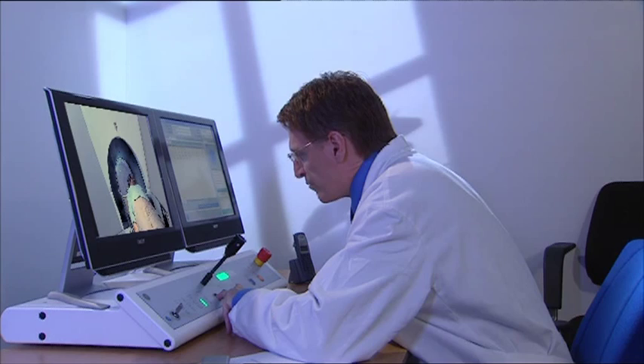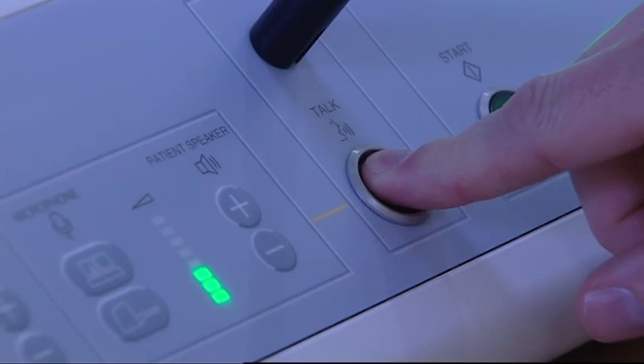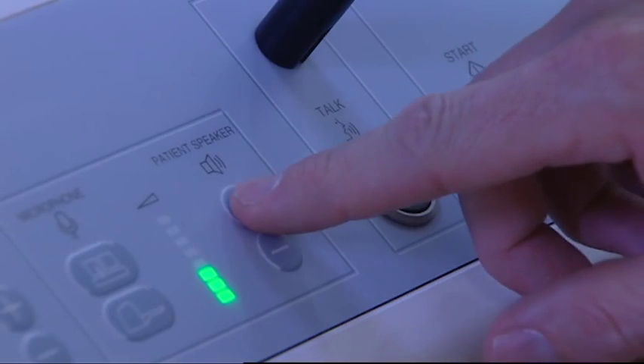During treatment, you will be fully awake and able to communicate with the doctor and nurse through an audio-video connection. The team is there at all times to assist you.